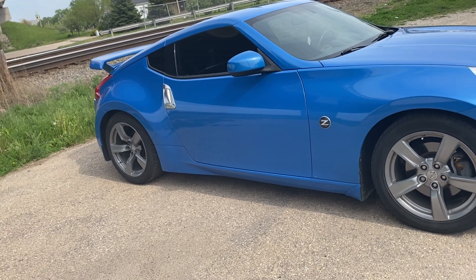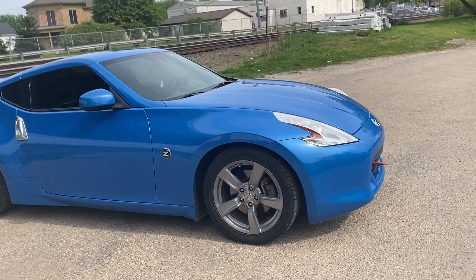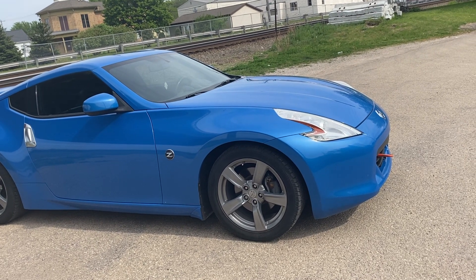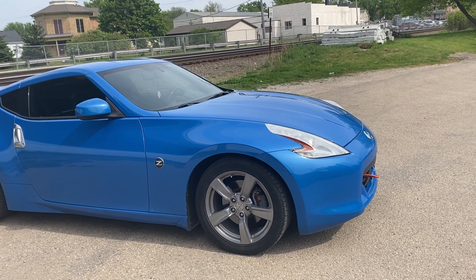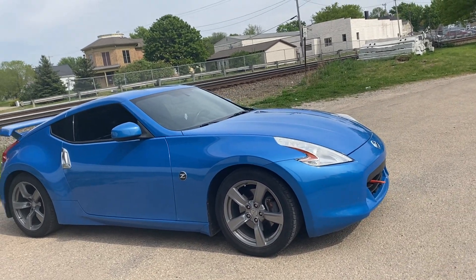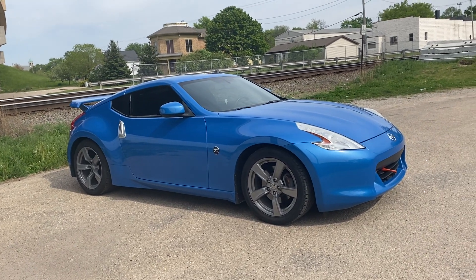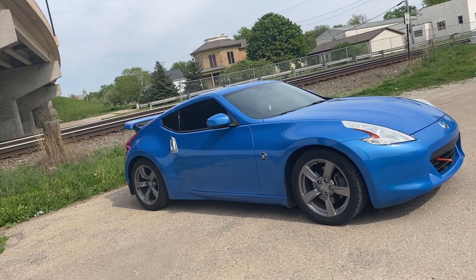On the new Z, the symbols are toward the back. I remember back in the day — I don't know if they consider the 240Z as a Z, but for what I know, they had the 200ZX, then the 240Z, and then the 280-something, I think it's a ZX.